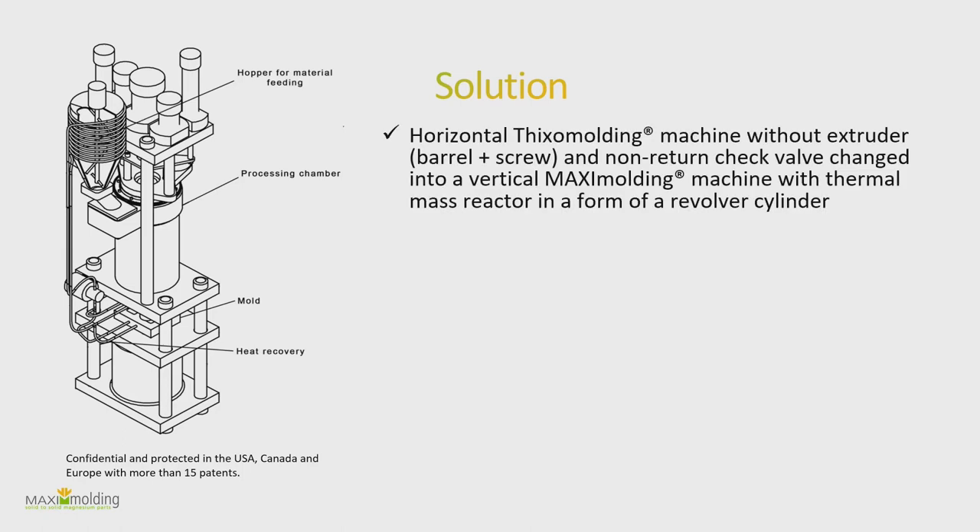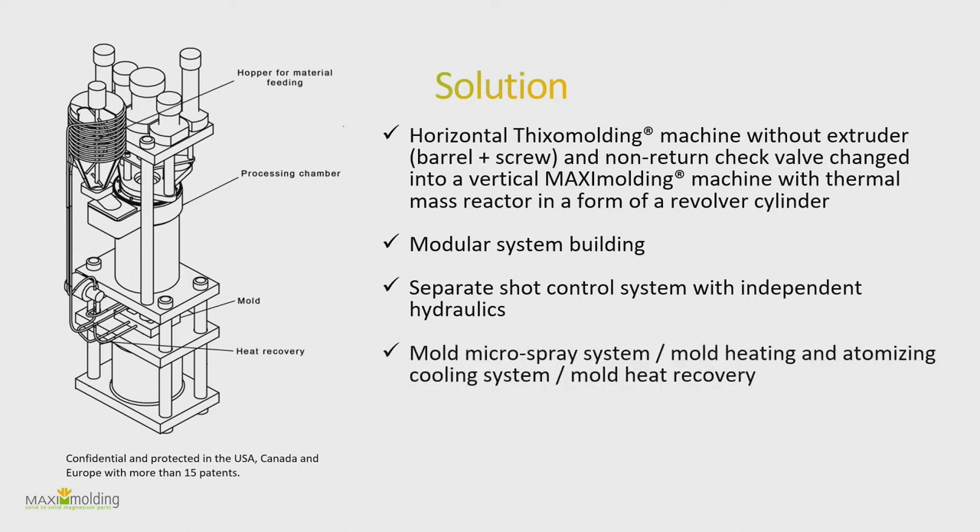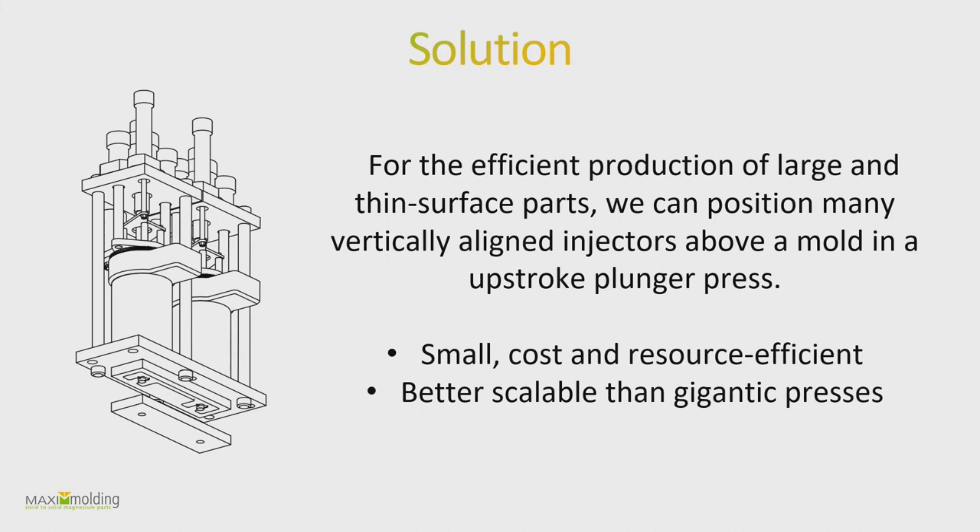To sum it up: we don't need the screw or the extruder. We have a non-return valve in this vertical Maxi machine and a thermal mass reactor that gives us precise temperature control. It's a modular system — we separate the shot control system with independent hydraulics. For cooling we have a micro-spray system, and we also have mold heat recovery, capturing waste heat that most machines leave unused. The system uses vacuum, and the only additional requirement is a part take-out robot manipulator.